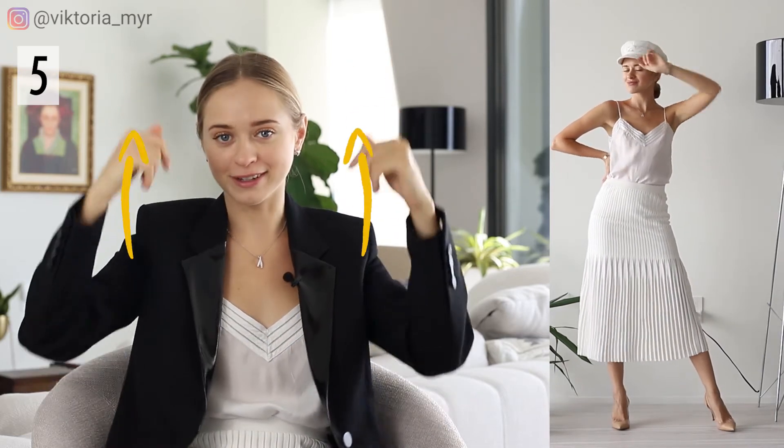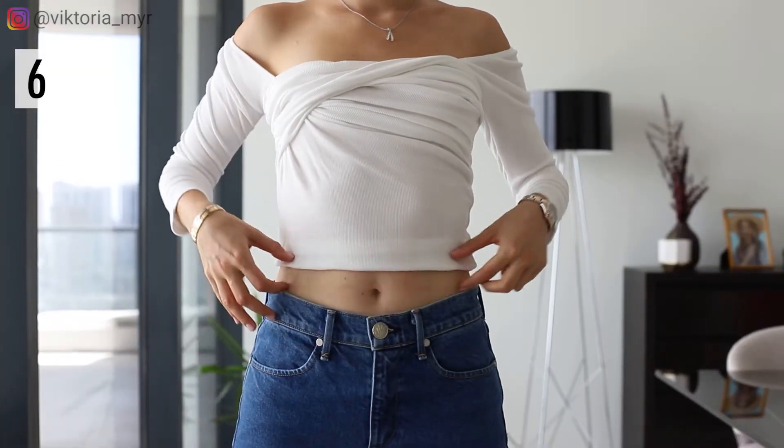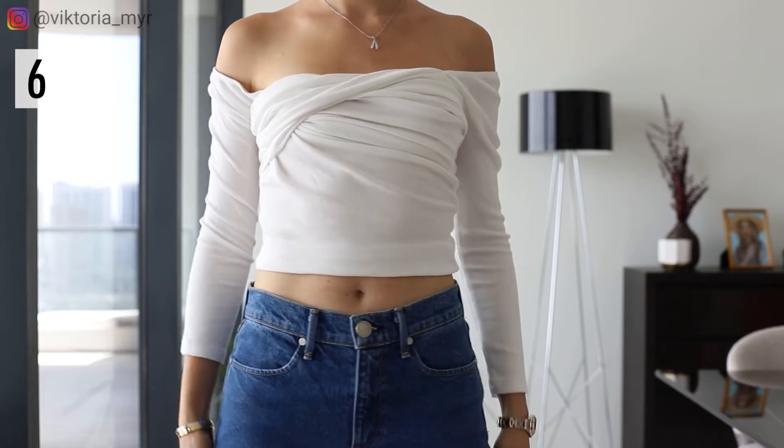Another way I like to make myself look taller is to wear off-the-shoulder tops. Almost every item that shows some skin helps with elongating your silhouette, so off-the-shoulder tops are no exception. As a bonus, in this season they are also considered to be trendy.